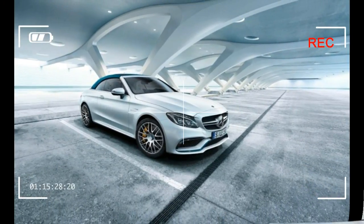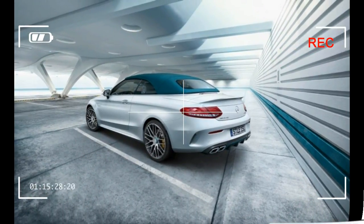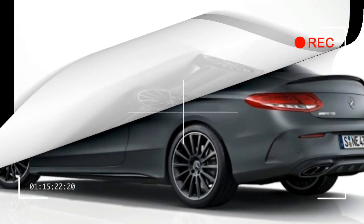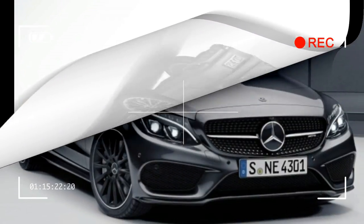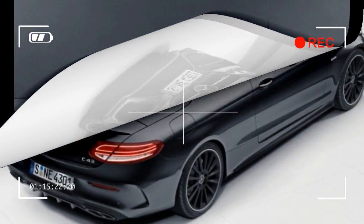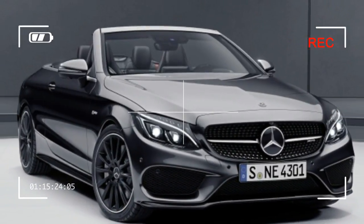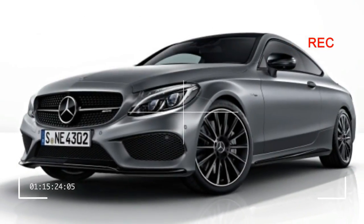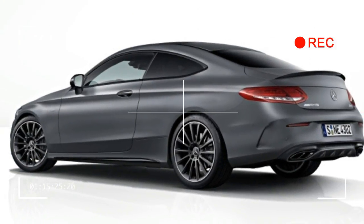Good luck getting your hands on a C63 Ocean Blue Edition, though — the model will be limited to a worldwide production run of 150 units. Finally, Mercedes-AMG will show off a new AMG Performance Studio package for the C43 Coupe and convertible. The package brings the dark exterior details featured in the C43 Coupe's night package — black grille, lip spoiler, and front and rear fascia detailing — but turns things up to 11 thanks to the addition of black 19-inch wheels and a flat-bottom steering wheel wrapped in leather and suede.